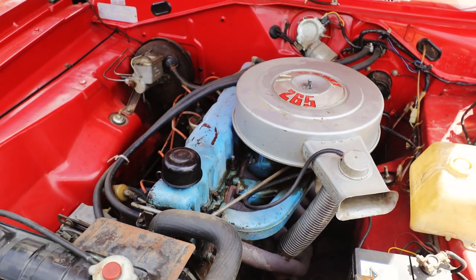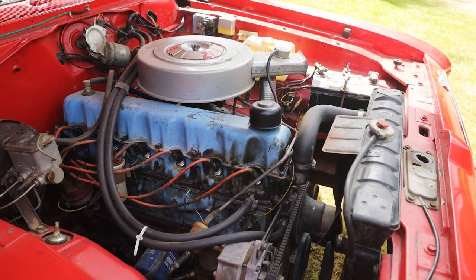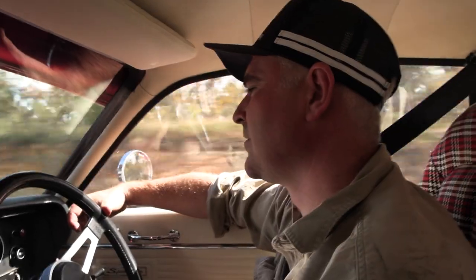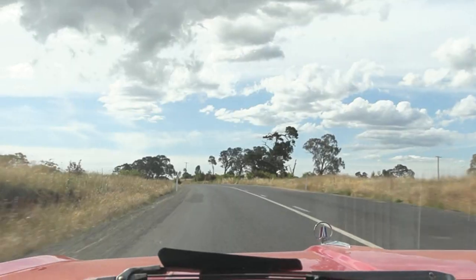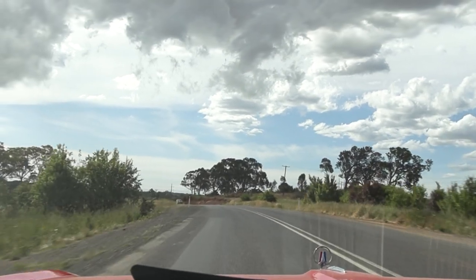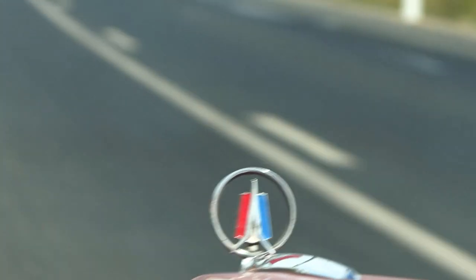This vehicle here is a 265 Hemi matched up to the four-speed manual. It's quite a lively performer considering its time and age — its performance these days will still match that of a modern Falcon or Commodore. It's quite a torquey motor and performs quite well.